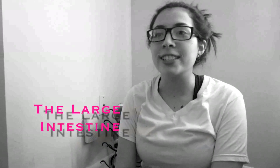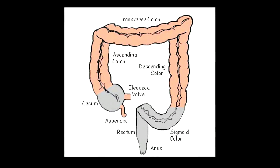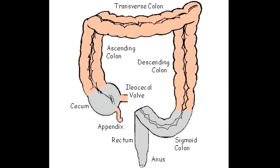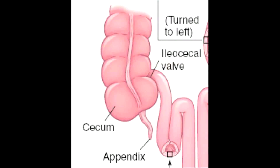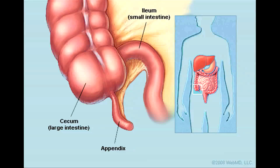I am the large intestine. I have many components, which include the cecum, appendix, colon, rectum, anus, and anal canal. I transport waste out of the body, and I absorb water from the waste before it leaves. I am 5 feet long. My cecum is the pouch at the beginning below the ileocecal valve. My appendix is 3 inches long and contains lymphoid tissues and serves an immunity function.